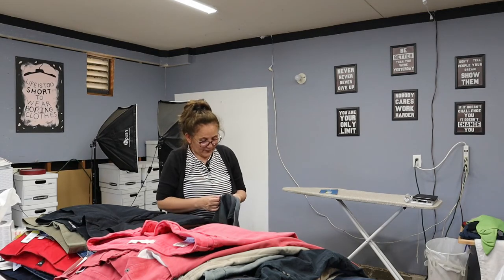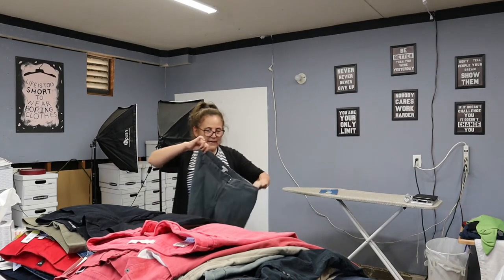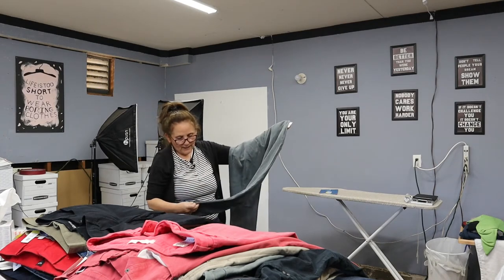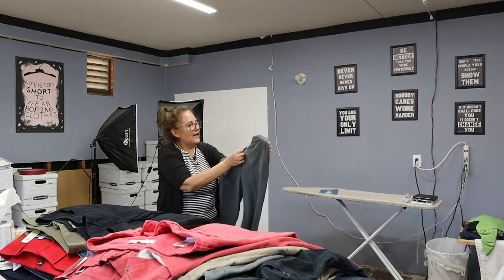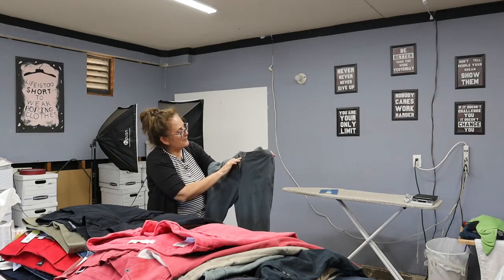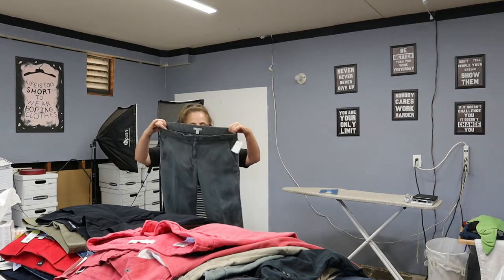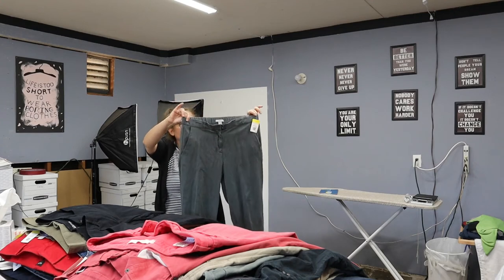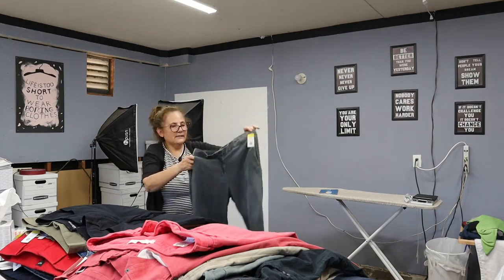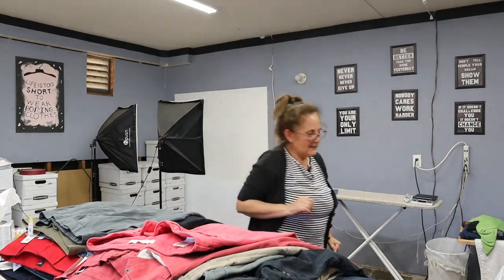I wish I would have got more Capris, but that's all they had. These are 100% tencel — you can tell by touching them, they're just so soft. They have a little slit at the ankle, a button opening, and a little zipper. They're a size 4 by Gap, with a stretch waist. They're really cool, casual, with pockets. I really like these — they were different, so I picked those up.